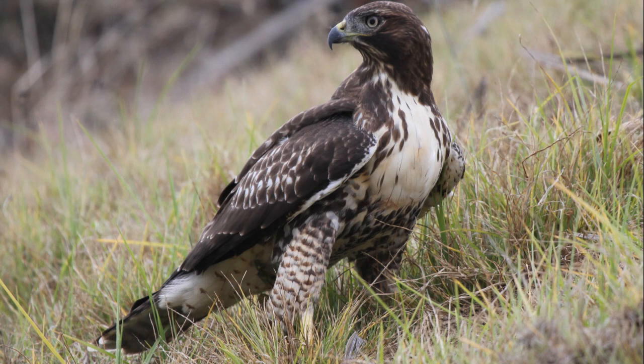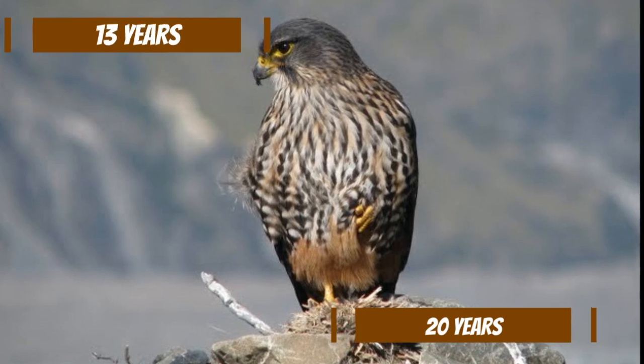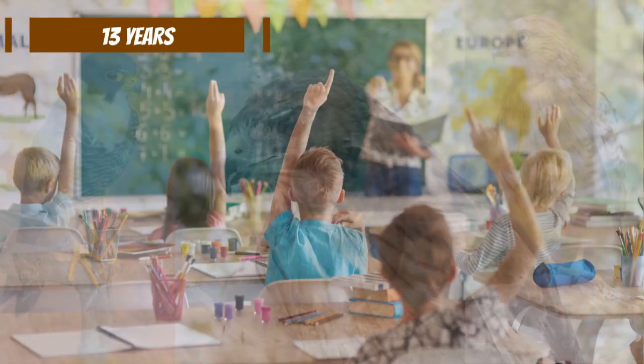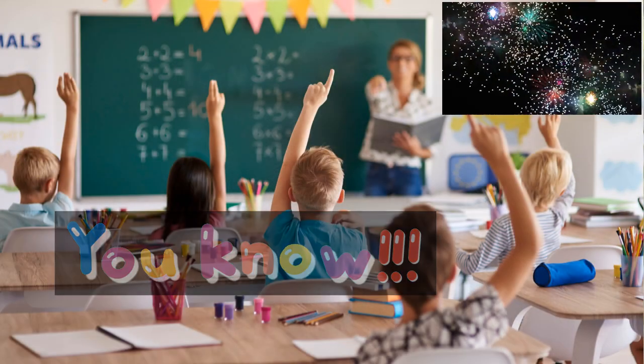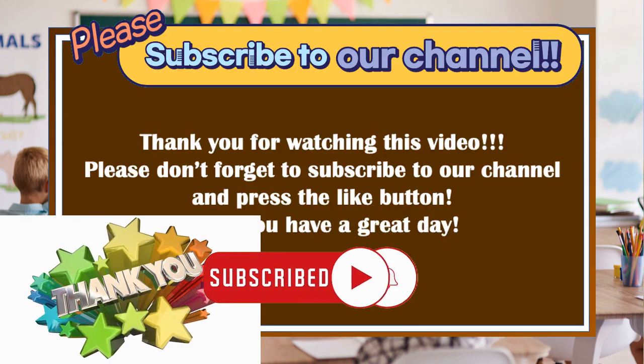In the wild, hawks tend to live longer than falcons. The lifespan of hawks is usually 20 years, while falcons live for about 13 years. Now you know how to tell the differences between hawks and falcons. That's all for today, and thank you for watching.